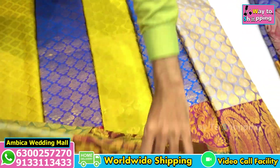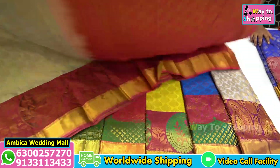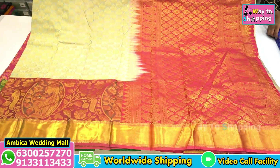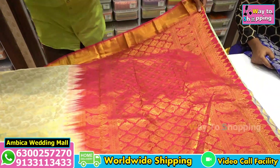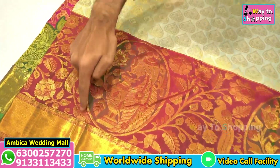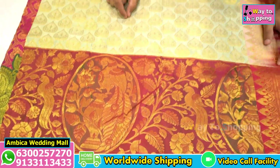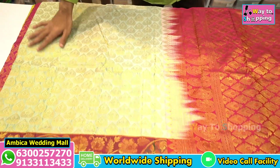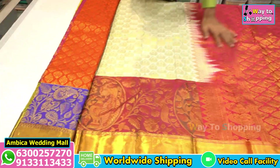I have a green color combination with rani pink, and a dark rani pink color with a rich grand Pallu. The border is long at 12 to 14 inches with peacock designs. Throughout the saree I have gold jari bootas, leaf green color, and different types of Pista green color weavings.